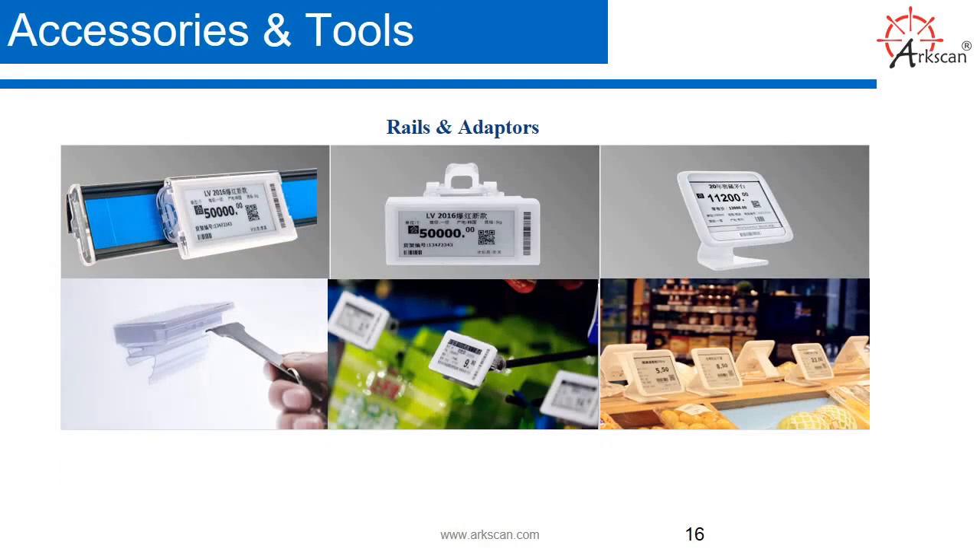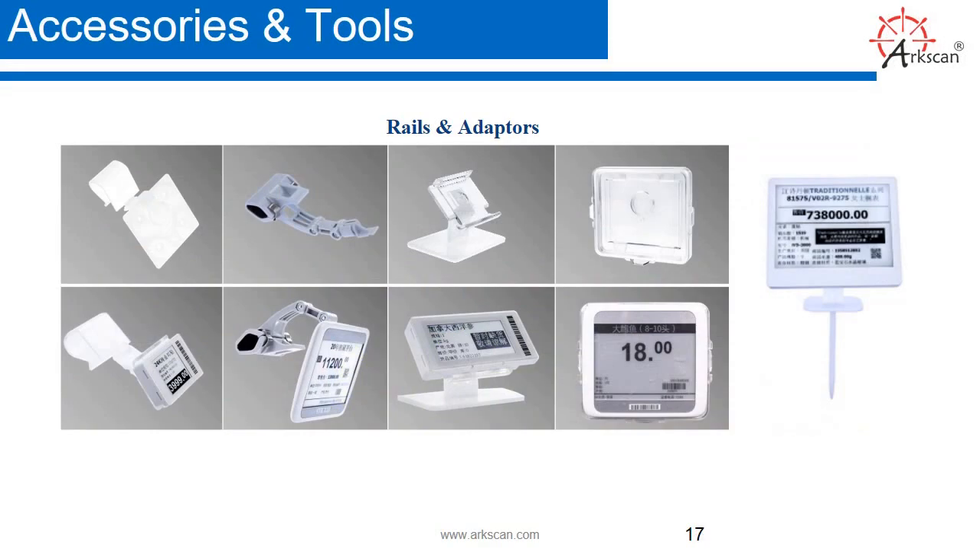Accessories and tools. We have a wide range of rails and adapters. You'll see rails, clamps, stands, and all different varieties of hangers. We also have more rail and adapter options, different clamps and display cases, as well as stands. And on the right-hand side, we also have an ice pick for your fresh fish section in the supermarket.